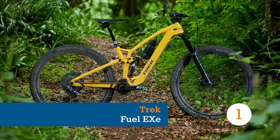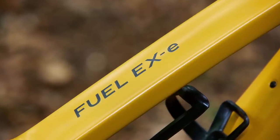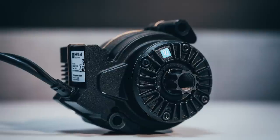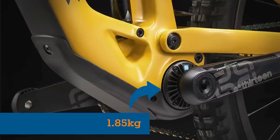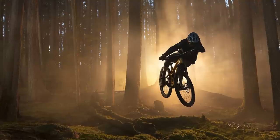The Trek Fuel EXE is designed to still feel like a non-electric mountain bike, but gives you a bit of assistance going up the hills. It does this thanks to the TQ HPR50 motor, which produces 50Nm of torque and 300W of peak power. The most eyebrow-raising aspect of the motor is that it weighs only 1.85kg, and the bike could easily be mistaken for a regular mountain bike out on the trails.